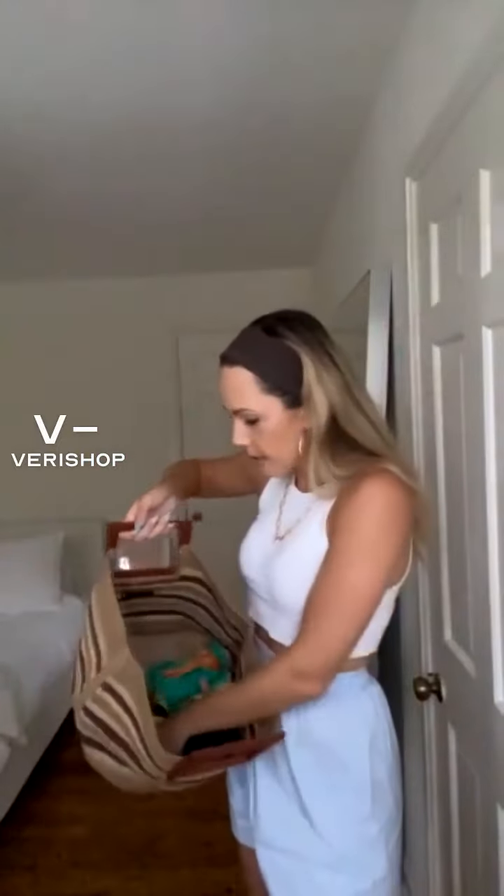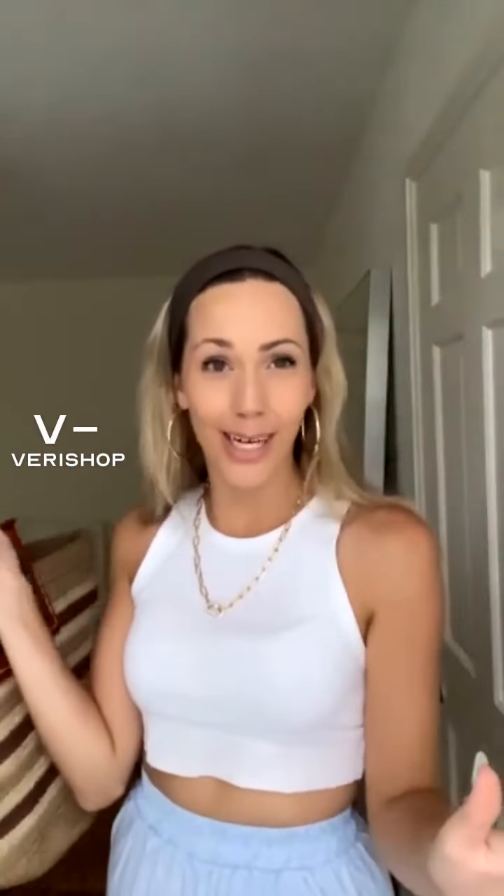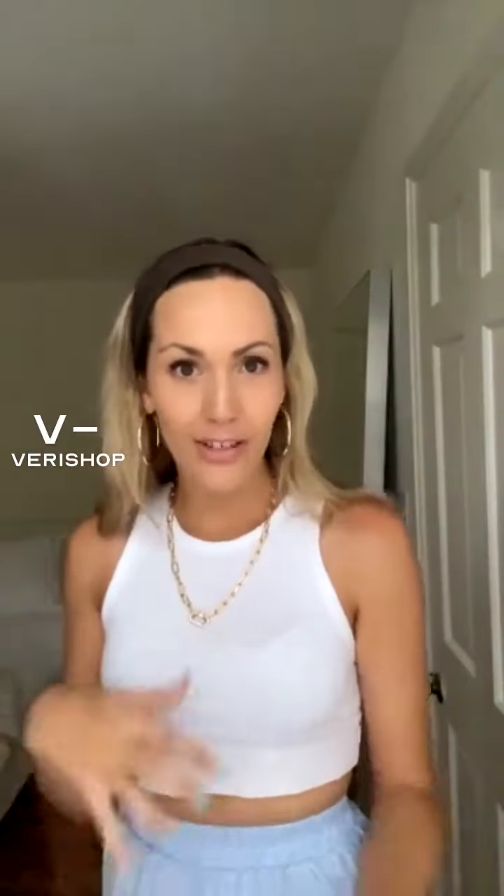I could probably put six more handfuls of stuff in here — and that's not an exaggeration. There's so much room left in this to carry everything. And for $44, that's great because if you're going to the beach, you're going to have a lot of stuff.